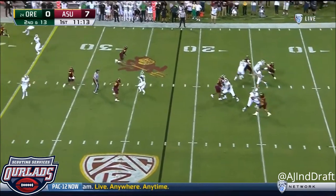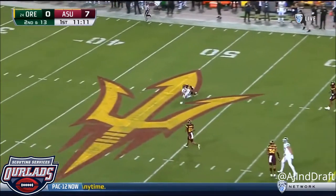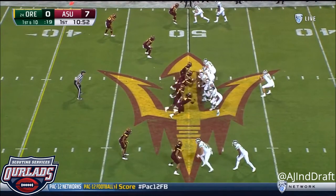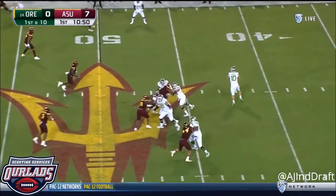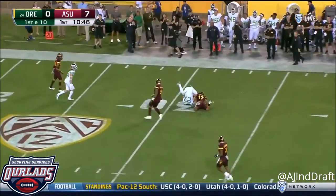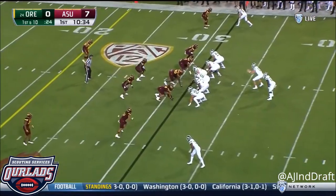Play action for Herbert. Fires deep over the middle. Out to midfield. ASU bringing pressure. Herbert throws for Breland.